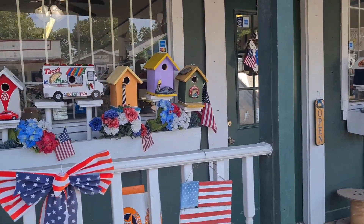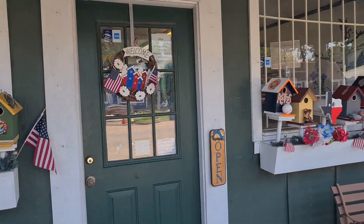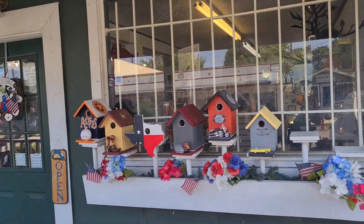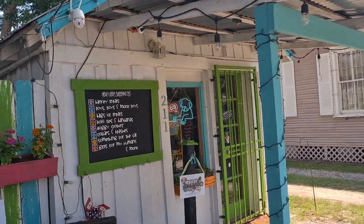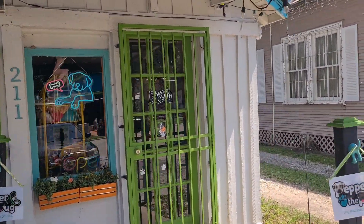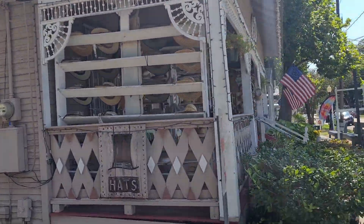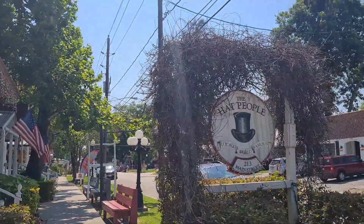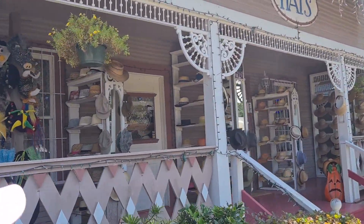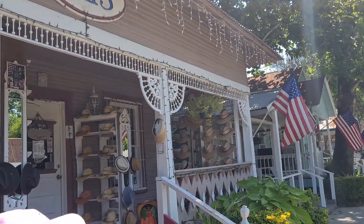This is a birds store. And this one is a dog store — hat, any hat, hat! People, look at this hat! Hat store in Texas.